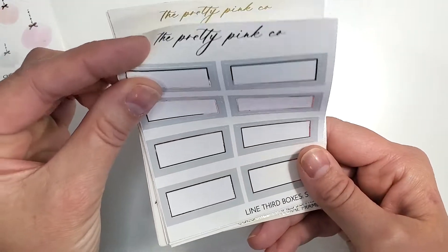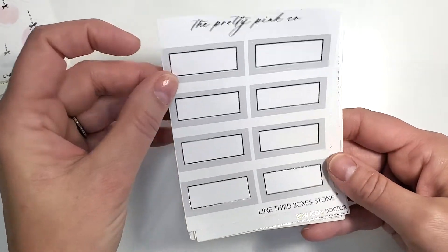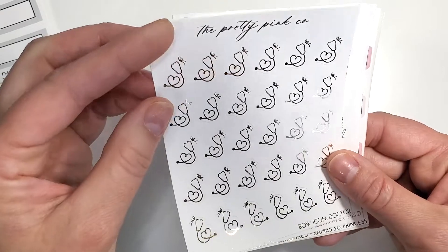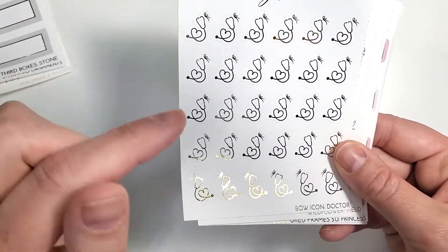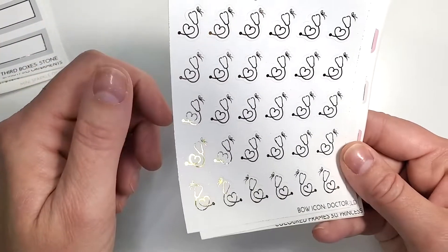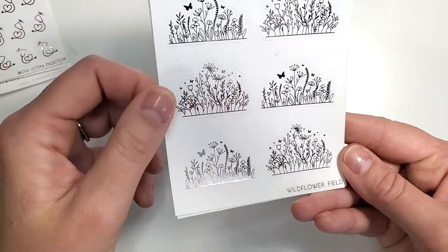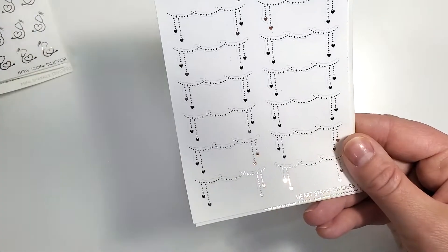Then some gray boxes — that'll really come in handy, and I like it with the rose gold. These are really cute for marking doctor's appointments — those are the scopes, I can never say the word. Aren't those cute? Oh wow, and then you have some wildflower fields which are huge but those will be pretty on a day you don't have much going on at the bottom.